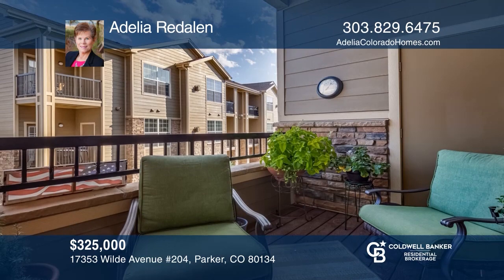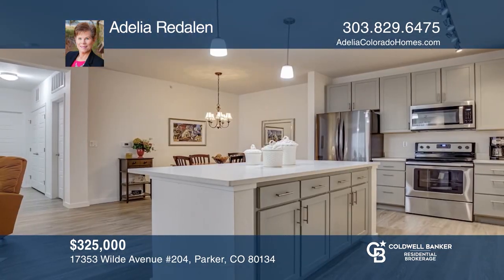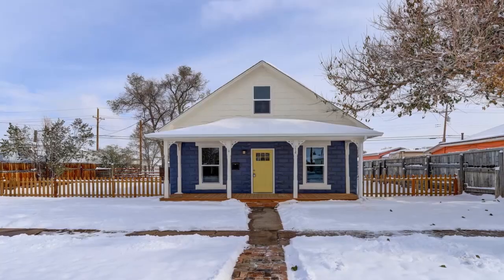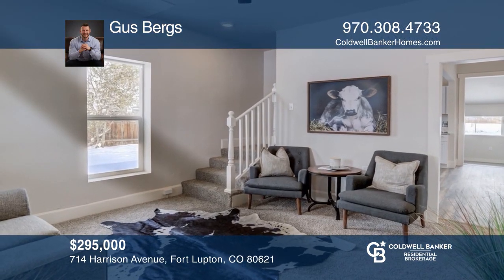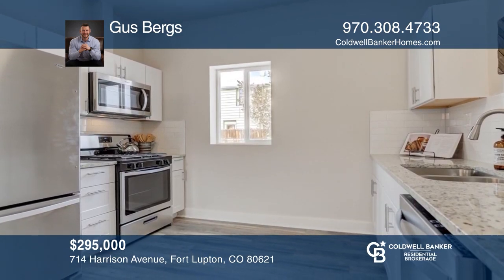This three-bedroom, two-bath townhome centrally located in Westwood has been updated with newer windows, laminate flooring, newer cabinets, and fresh paint inside and out. The kitchen boasts stainless steel appliances and a bar-height counter. This home is complete with a huge backyard with a large patio for entertaining. To see it yourself, schedule a tour with Brandon Miller.